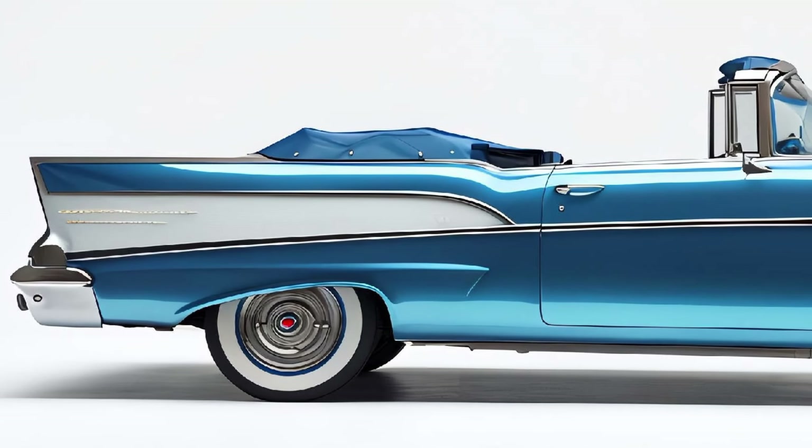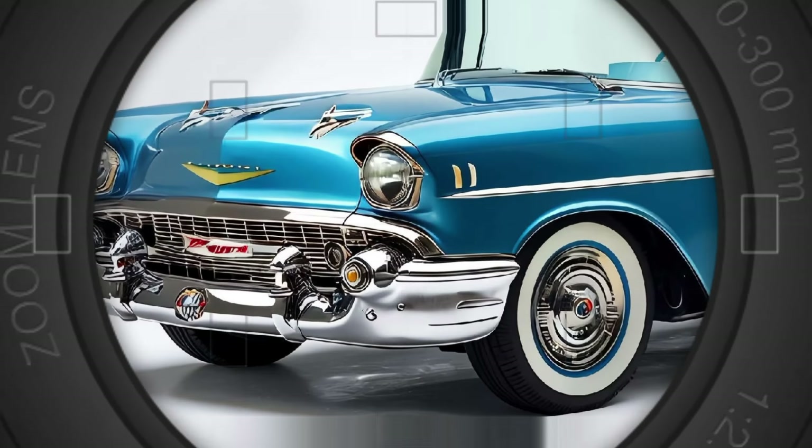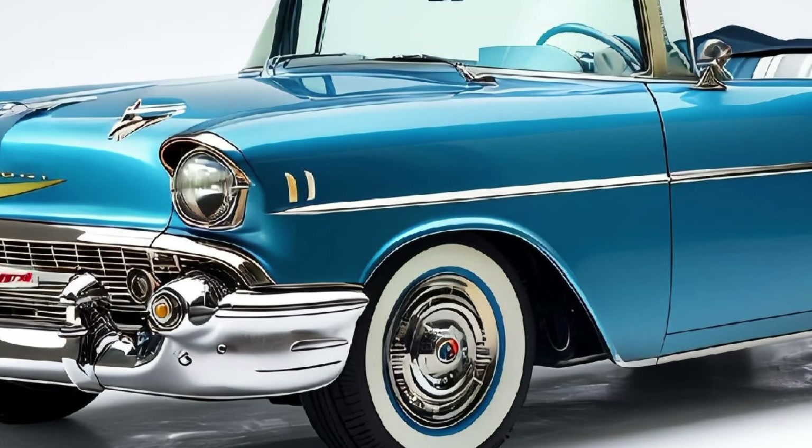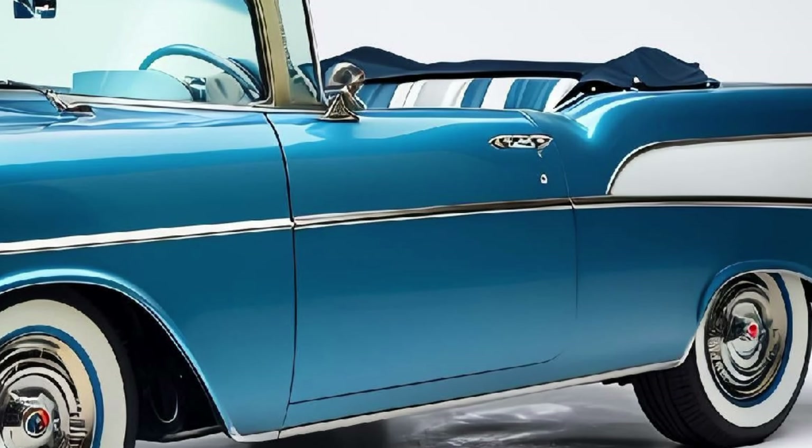Inside, the cabin is a mix of classic charm and modern luxury. The retro-inspired dashboard and controls are seamlessly integrated with advanced tech features, including a digital display and a state-of-the-art infotainment system.